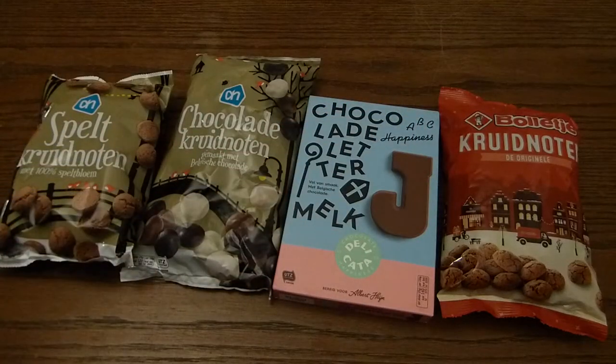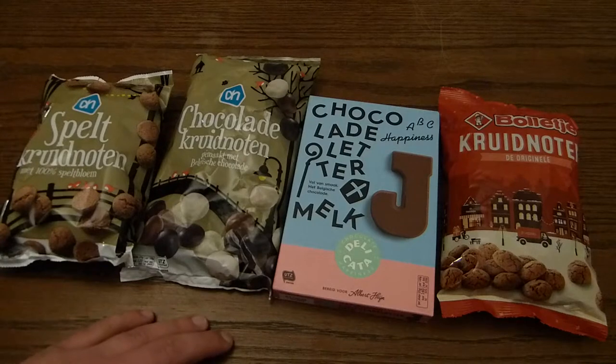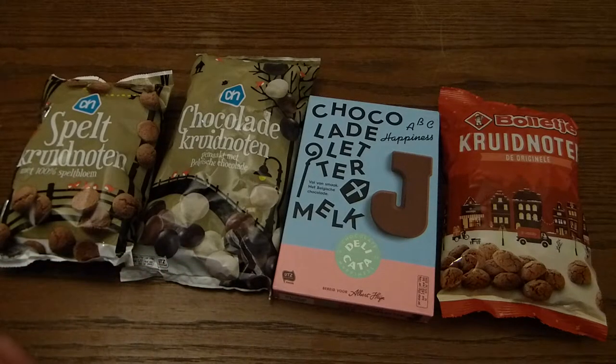Hello everyone, this is John. For this video I want to talk about December holiday candy here in the Netherlands. We do not celebrate Christmas the same way. Here in the Netherlands we have Sinterklaas.